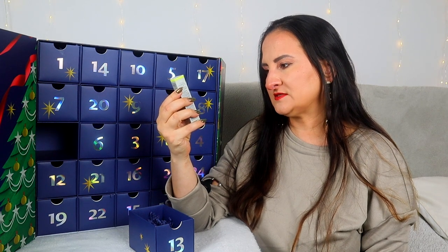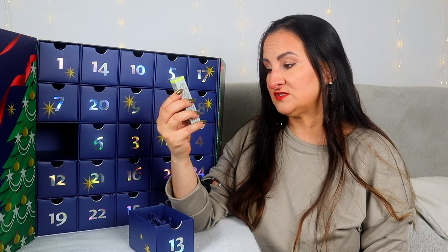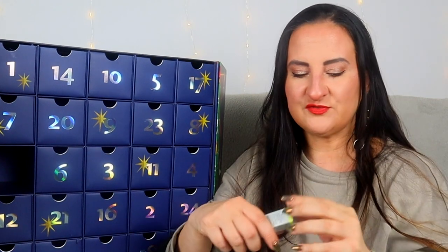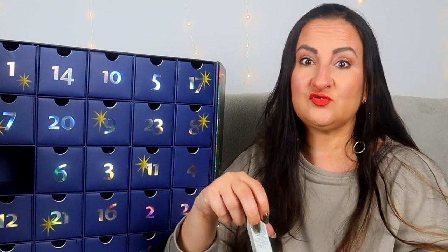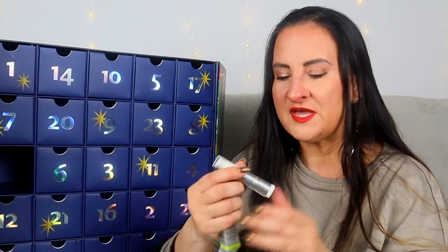Day number thirteen: we have something from Juice Beauty — Stem Cellular Anti-Wrinkle Retinol Overnight Serum with encapsulated bioretinol, 7.8mls — a travel size. I've never tried this particular product, so quite exciting to try. That said, I do feel like there are quite many travel sizes in this calendar — that could definitely be improved for the future.